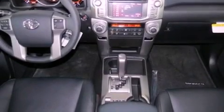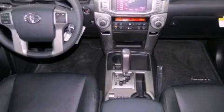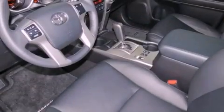Fog lamps, tinted glass, traction control, dual power seats, and a sunroof enables you to fill the cabin with fresh air at the push of a button.